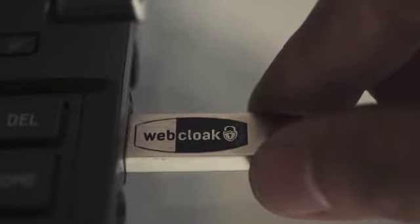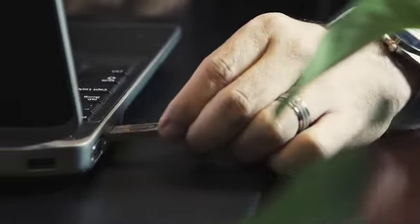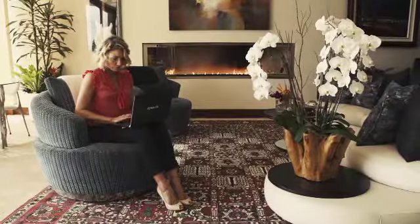Time for a paradigm shift. WebCloak is a small portable device the size of a thumb drive that you connect to your computer or computing device. When connected, it creates a personal, secure and anonymous Internet desktop on your computer. No one, regardless of who you are or where you're from, wants to be hacked.